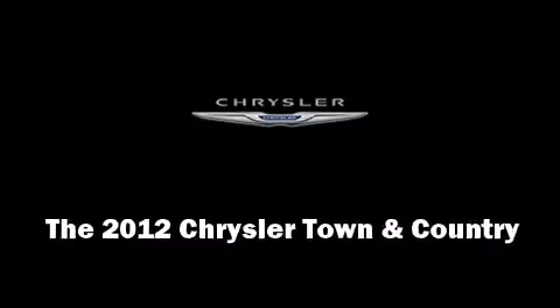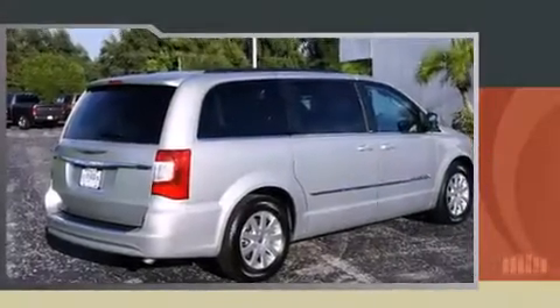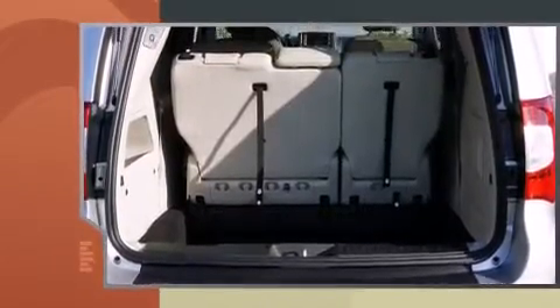Get excited about the 2012 Chrysler Town & Country. It features an automatic transmission, front-wheel drive, and a refined six-cylinder engine.